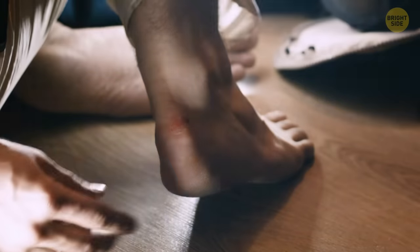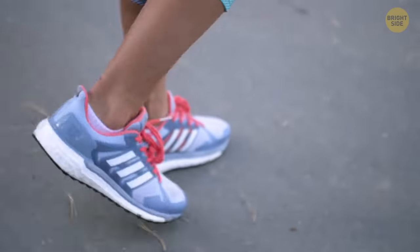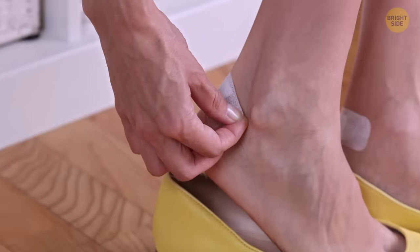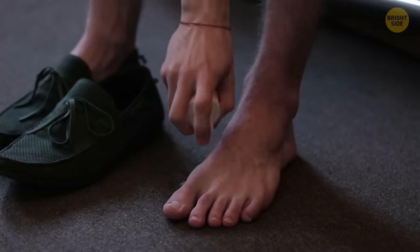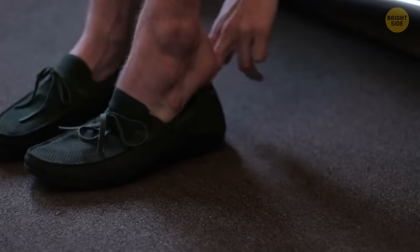But as you walk, blisters are also a concern. The sweat in your shoe creates friction between the feet and the shoe, which helps create blisters. Sometimes antiperspirant that you use for your armpits will help keep the feet from sweating — just make sure you use the clear one.